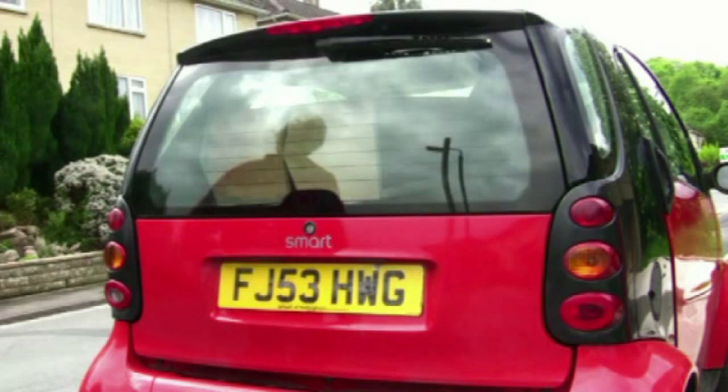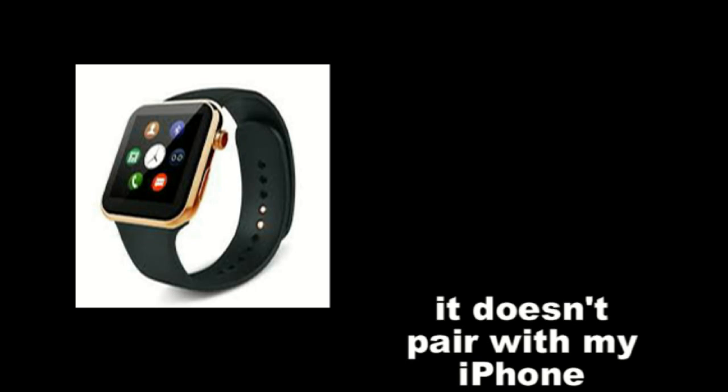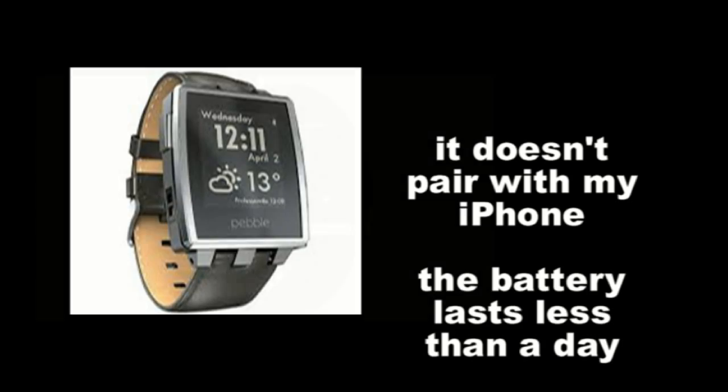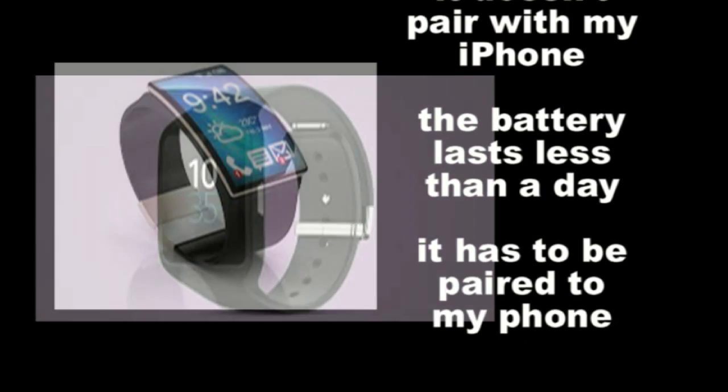...I have for some time been looking for a smartwatch that serves my particular needs, and I find that despite the huge array out there, the choices are actually quite limited, and the things I want from a watch...